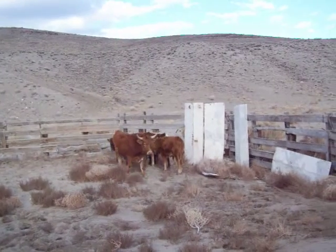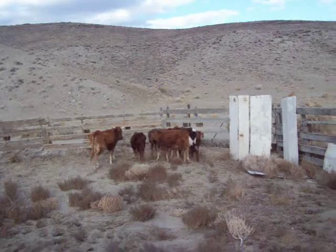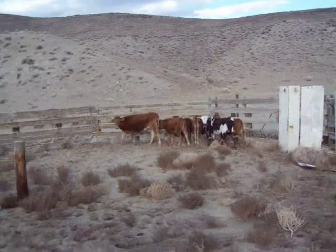Easy. Stay back now. Got him in the round pen here at Finger Rock Corral.